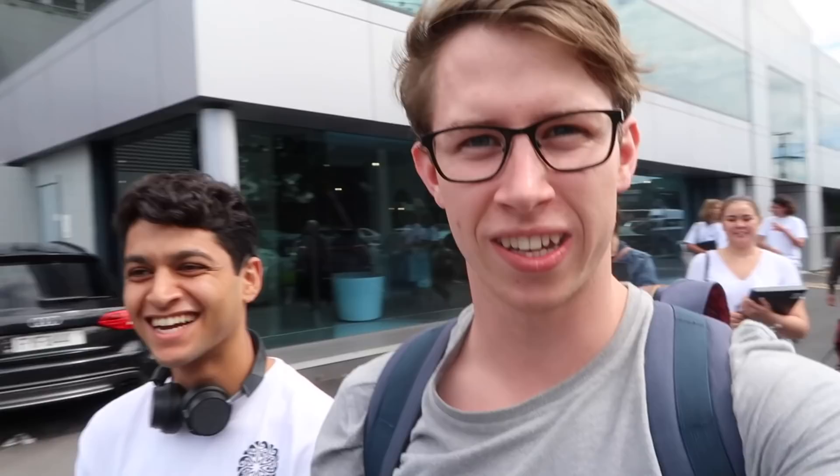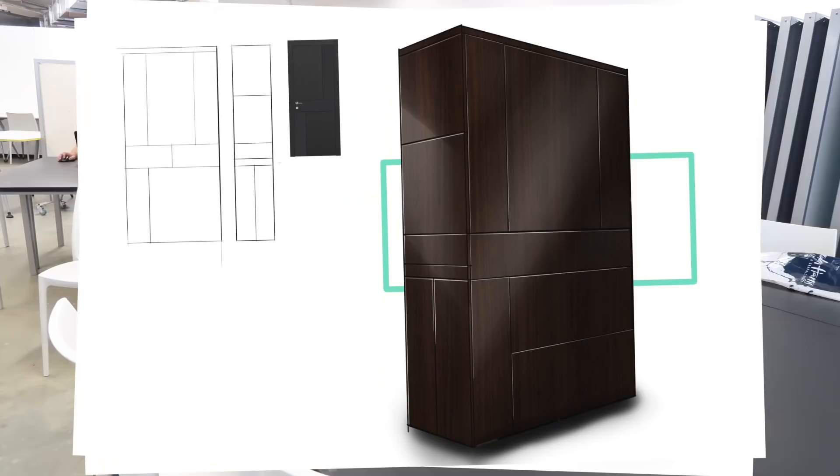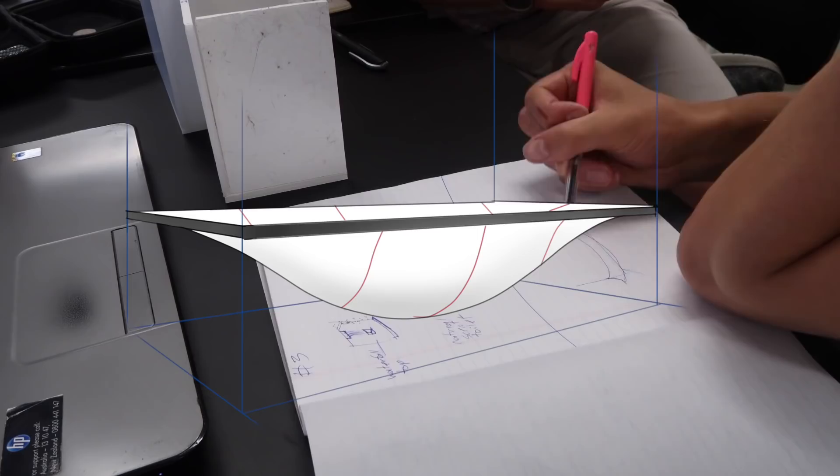We've been given the brief in full and we're on our way back to the studio to start brainstorming — idea mapping, user case scenarios, and all sorts. When we got back, my teammate Jake and I brainstormed and came up with a whole lot of ideas, three different floor plans, and a whole sleuth of different concepts. The two ideas we liked most were a shower that cleaned your bathroom when you left, and a soft bath that came up from the ground to save space.